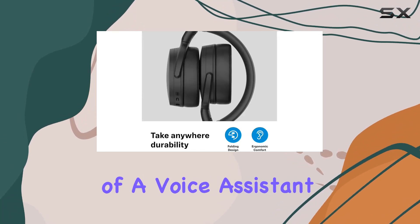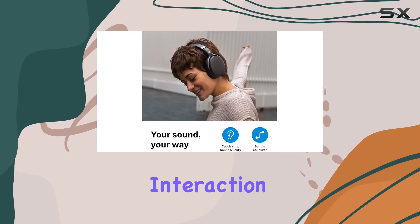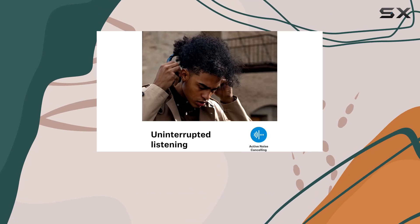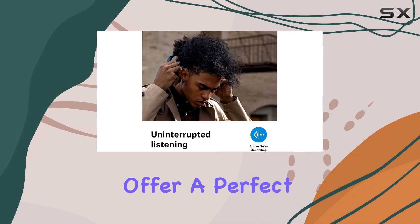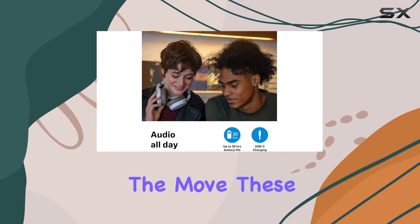The inclusion of a voice assistant button adds a touch of sophistication, allowing seamless interaction with Siri and Google Assistant. In summary, the Sennheiser HD 450BT headphones offer a perfect blend of versatility and superior sound quality, whether you're at home or on the move.